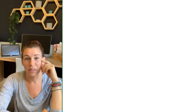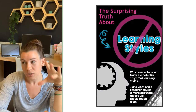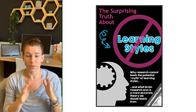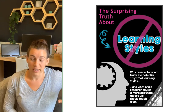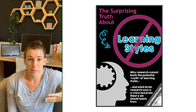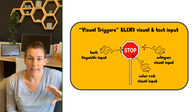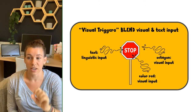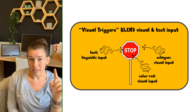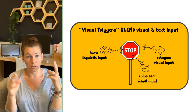A lot of teachers still believe in learning styles — that you're a visual learner or an auditory learner, and that each student has one that works best for them. But neuroscience is finding that this has been a myth. People love the idea so they're having a hard time letting go of it. It turns out all human brains process information best when receiving a blend of visual and auditory or linguistic input together.